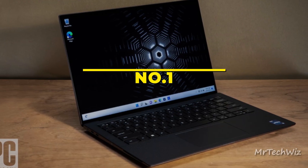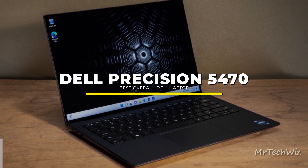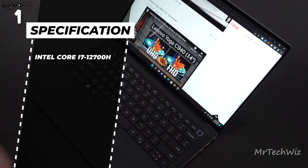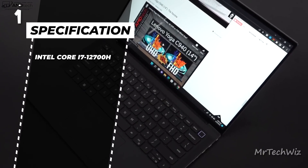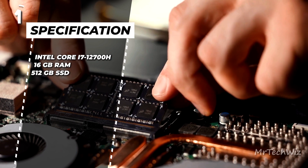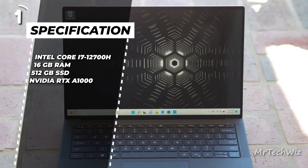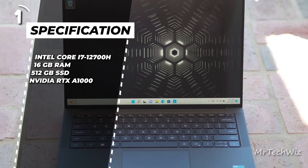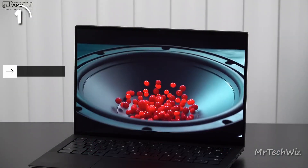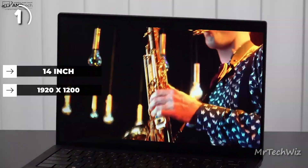The best overall is the Dell Precision 5470. The Dell Precision 5470 is the best overall Dell laptop. It features an Intel Core i7-12700H processor, which offers excellent processing power for demanding tasks. The laptop comes with 16GB of RAM and a 512GB SSD, providing fast and efficient multitasking and ample storage capacity. The NVIDIA RTX A1000 GPU ensures smooth graphics performance for creative professionals. The laptop's display is a 14-inch screen with a resolution of 1920x1200 pixels, delivering sharp and vibrant visuals.